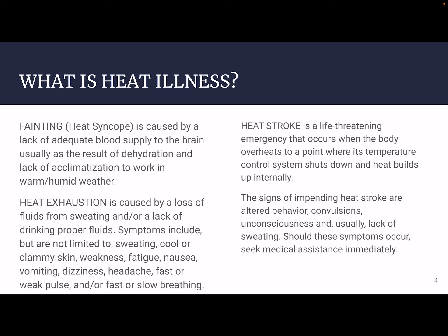After that, we have heat exhaustion, caused by a loss of fluids from sweating and/or a lack of drinking proper fluids. Symptoms include but are not limited to sweating, cooler clammy skin, weakness, fatigue, nausea, vomiting, dizziness, headache, fast or weak pulse, and fast or slow breathing.